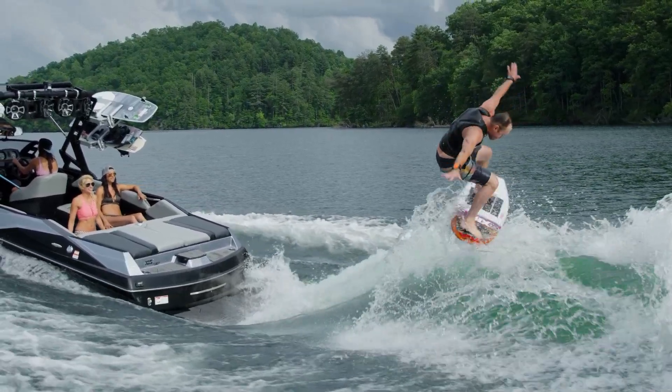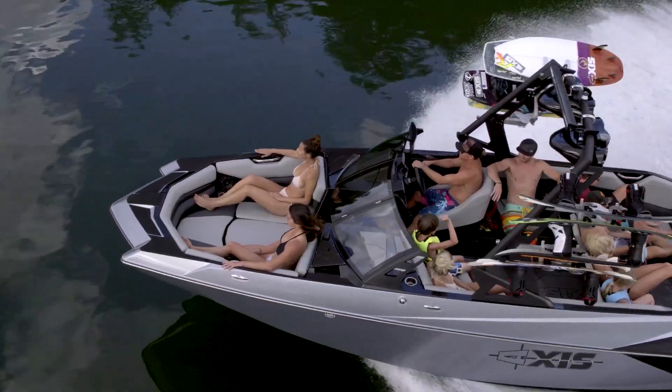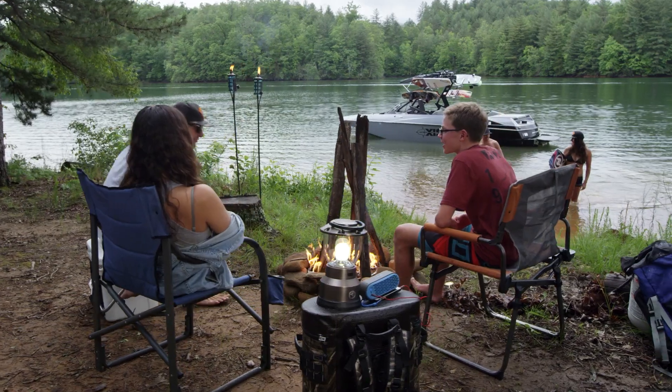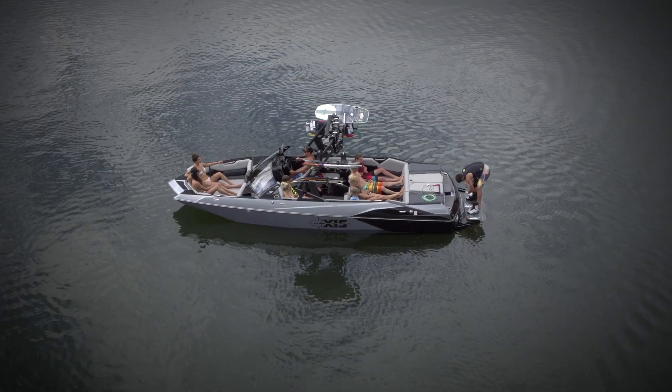Wakeboarding, surfing, cruising, relaxing in the sun and spray — the A24 offers something for everyone and is built to make memories.